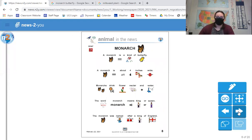This page is all about the monarch butterfly. A monarch is a kind of butterfly about four inches wide. Monarchs drink flower nectar and water. The word monarch means king or queen — the monarch was named after a king of England.